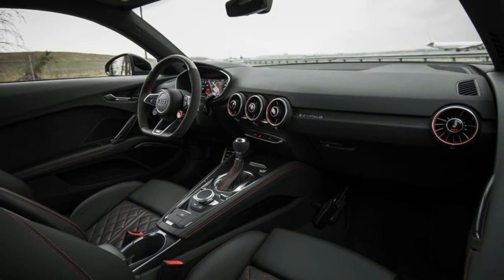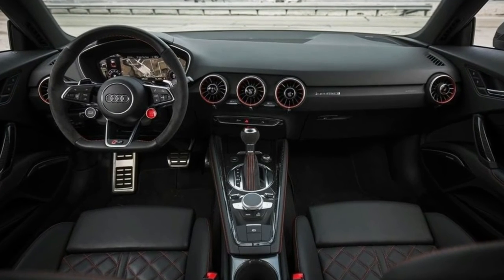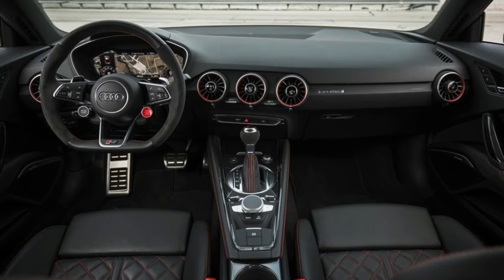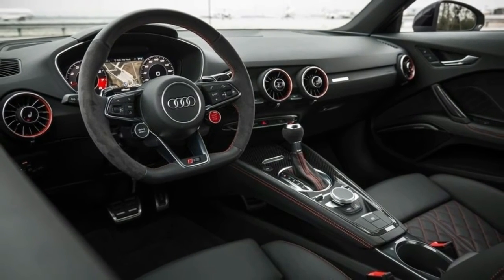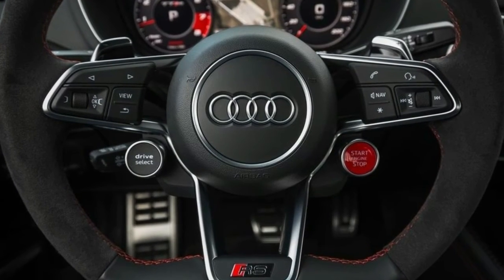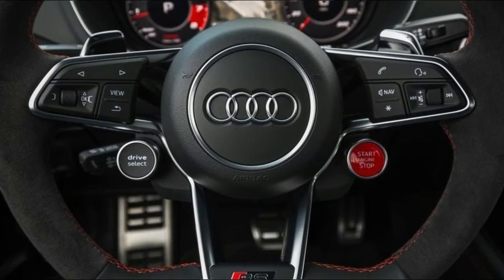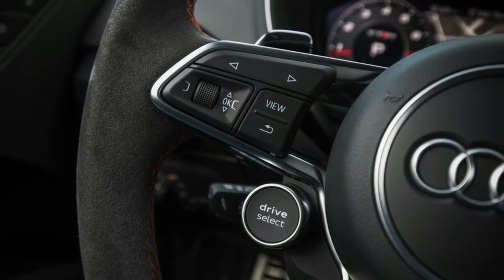We photographed the car while it was wearing Continental winter tires but tested it on the Pirelli summer rubber. 60 mph flashes on the digital speedometer just 3.4 seconds after launch, and only for the briefest moment as the TT RS continues its relentless pace into higher gears. It clears 100 mph in 8.6 seconds and covers the quarter-mile at 117 mph in 11.9 seconds.